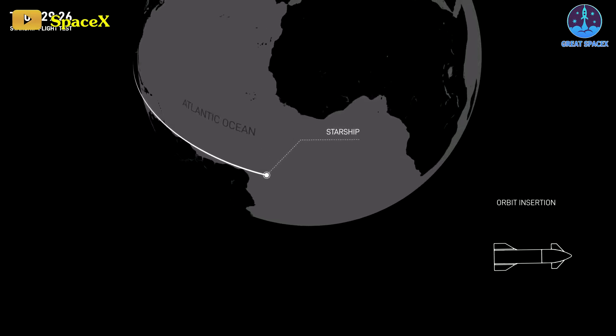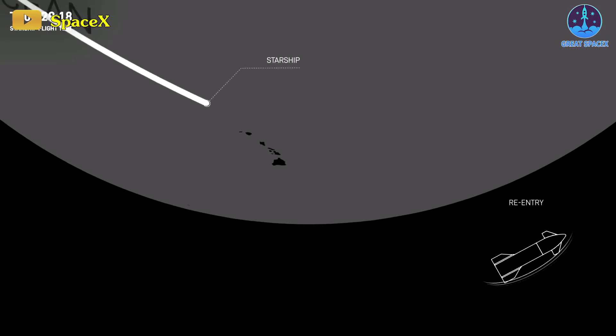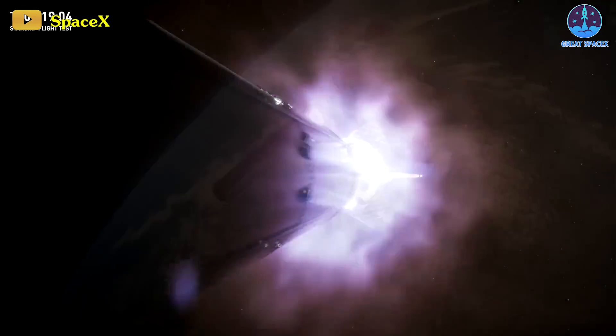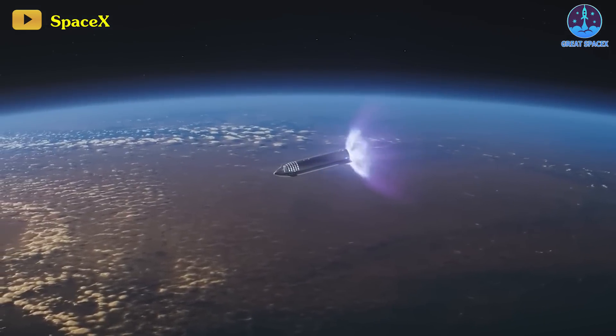The mission aims to circumnavigate the world and conclude with a splashdown near Hawaii. Building upon achievements and enhancements from previous flights, expectations are high that the next Starship launch will surpass its predecessors in innovation and complexity.